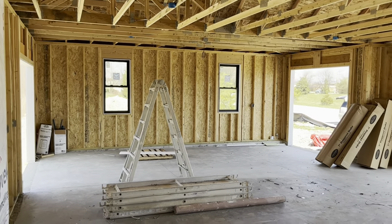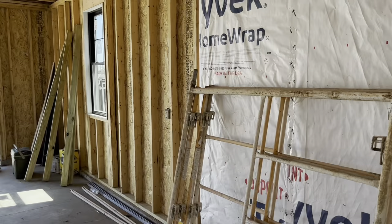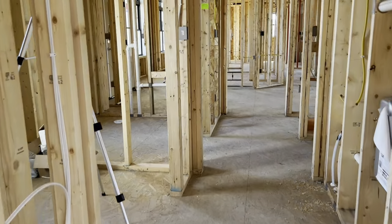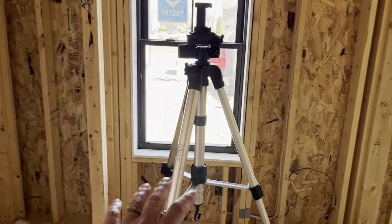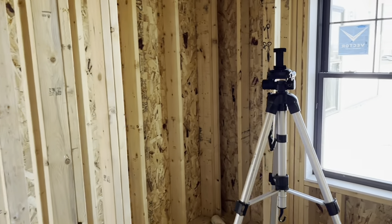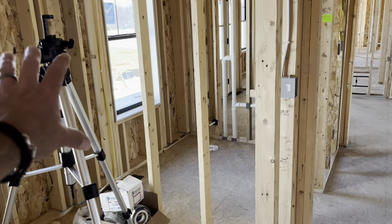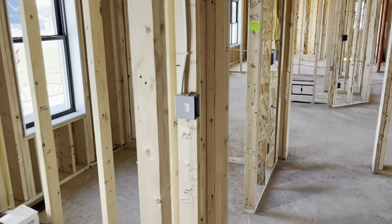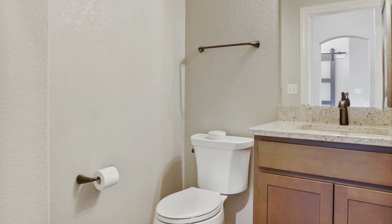We've got our three-car garage here. Coming in from the garage, we're going to come into our mudroom area. In this case, there's a closet here, but a lot of times what we've done is have a wood locker bench unit in here. And we've got a half bath right here off of the mudroom.